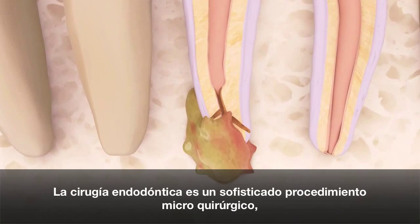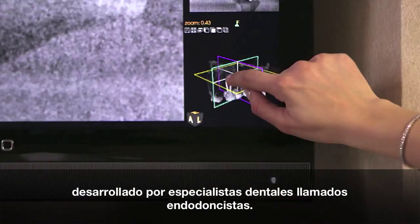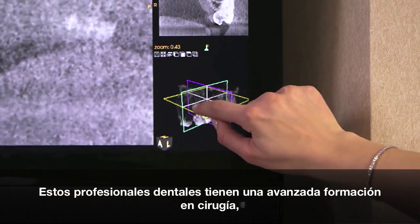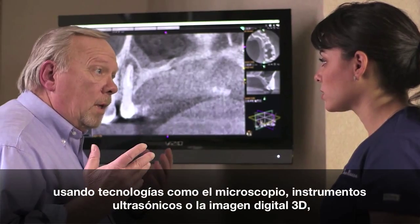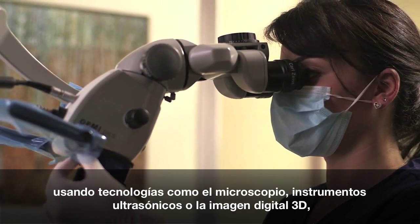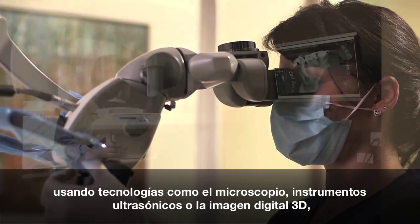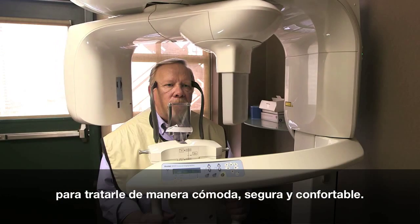Endodontic surgery is a sophisticated microsurgical procedure performed by dental specialists called endodontists. These dental professionals have advanced training in surgery. They use state-of-the-art technologies such as operating microscopes, ultrasonic instruments, and 3-D imaging to treat you quickly, safely, and comfortably.